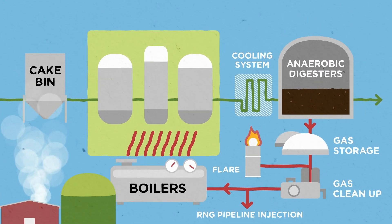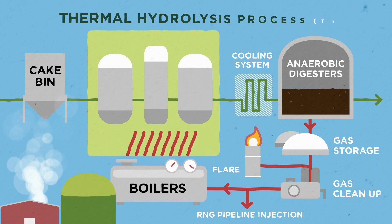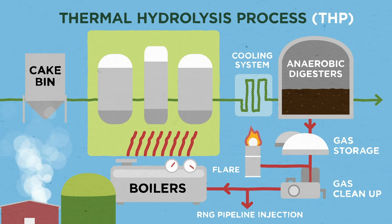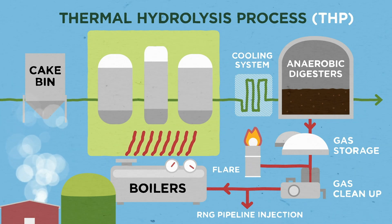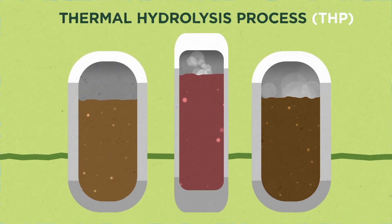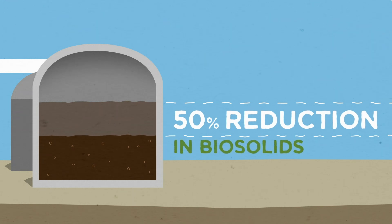The bioenergy project will use an advanced innovative pretreatment method called thermal hydrolysis process, or THP, to precondition and pasteurize the solids. Think of it as a giant pressure cooker that will essentially cook the sludge. The result? A nearly 50 percent reduction in biosolids.